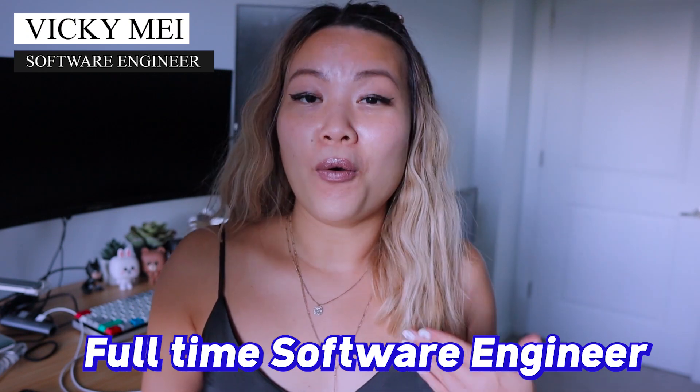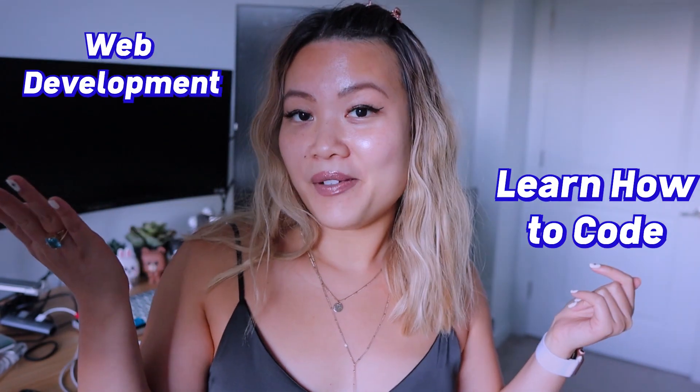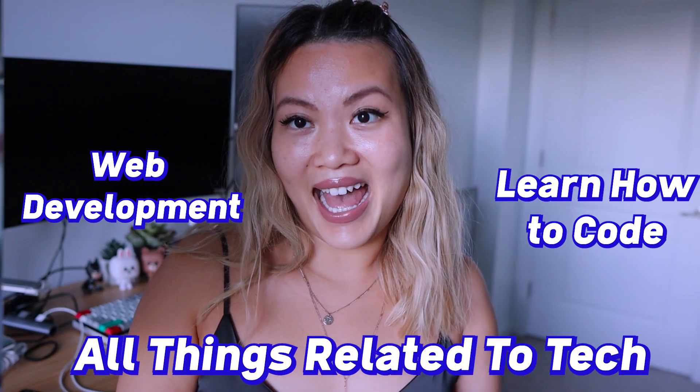Hello everybody, welcome and welcome back to my channel. My name is Vicky May and I am a full-time software engineer working in New York City. In this channel, you are going to learn so many things about how to learn to code, web development, and all things related to tech.